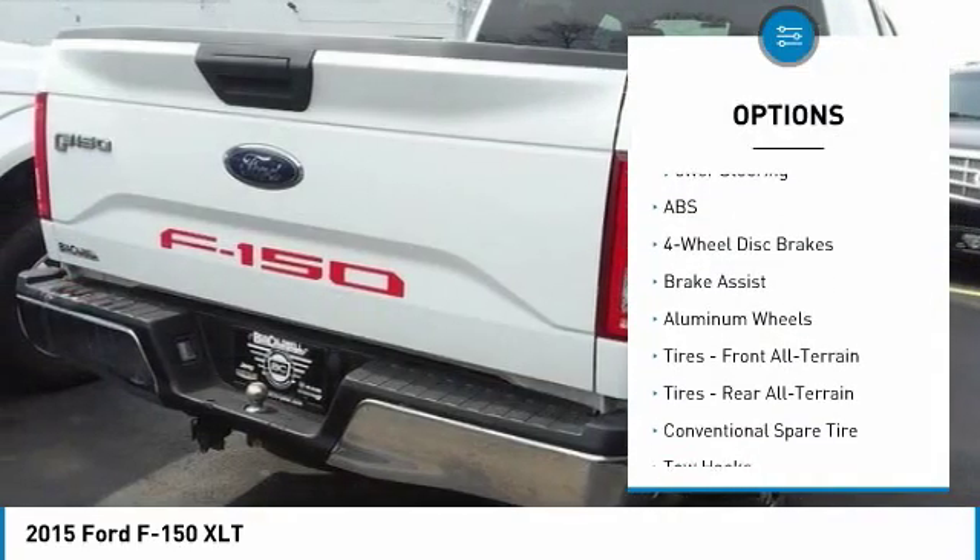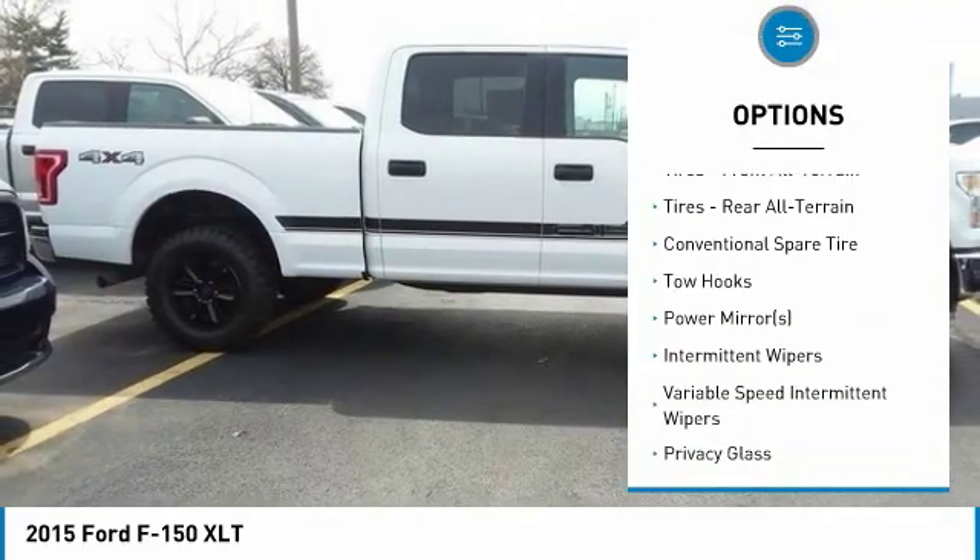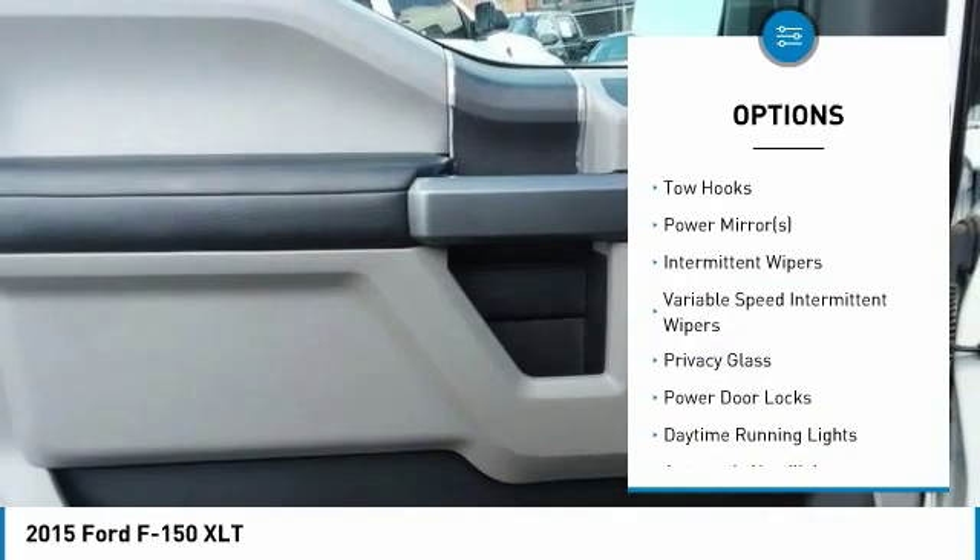Stability control, traction control, anti-lock braking system, keyless entry, steering wheel audio controls, Bluetooth.